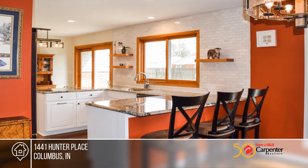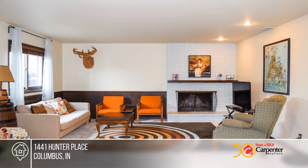The home boasts several updates including newer kitchen appliances, a newer furnace and a full kitchen remodel.